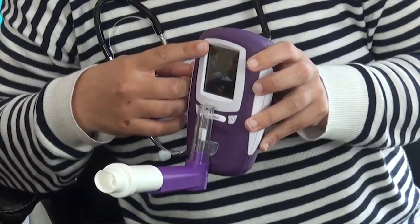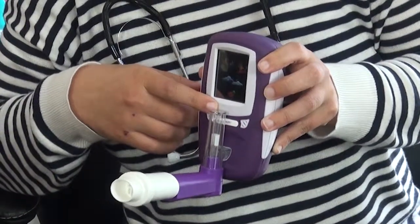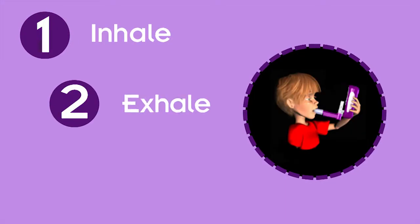The No-Breath has a user-friendly coloured touchscreen with visual prompts for patients and features visible and audible feedback. It's as simple as 1-2-3: simply inhale, exhale, and receive the readings.